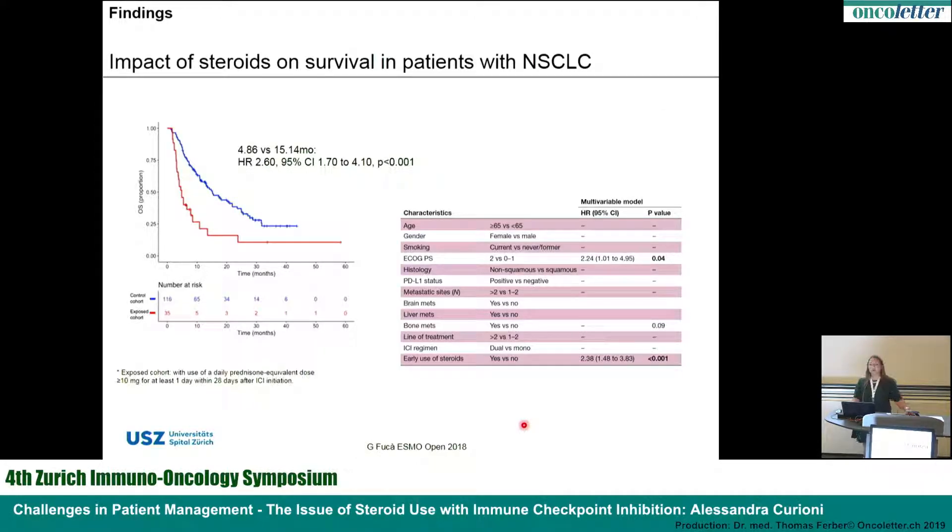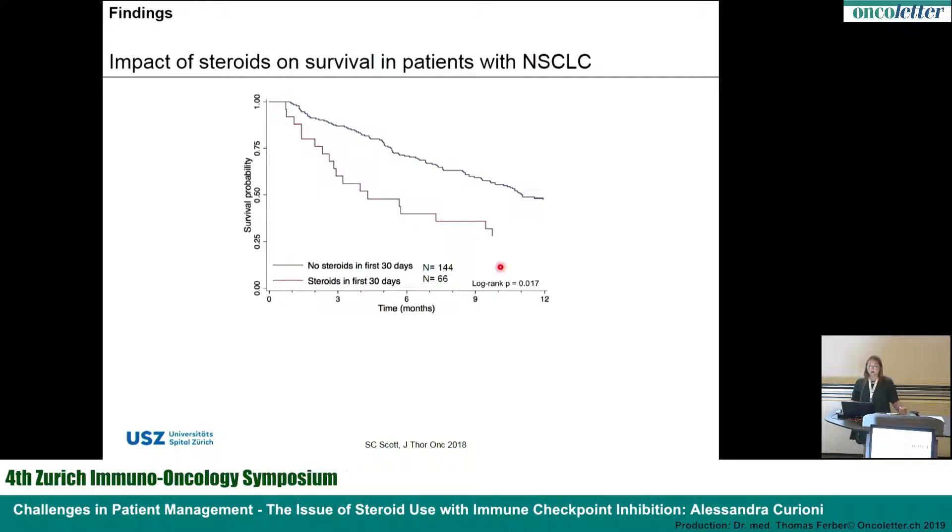The second study is from the Istituto Nazionale dei Tumori in Milan, Italy, again showing that patients receiving prednisone more than 10 mg for at least one day in the first 28 days from checkpoint blockade start had worse outcome, with performance status again significant in multivariate analysis. The third study collected about 200 patients and confirms these findings. These results must be taken with care as they are retrospective data, but from broad cohorts. The question remains: why did patients receive steroids? Reasons include brain metastasis, COPD, constitutional symptoms, palliation, or immune-related adverse events.